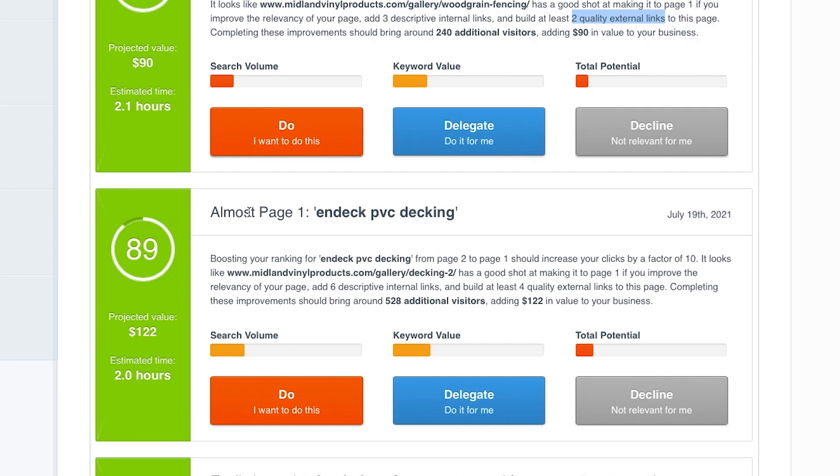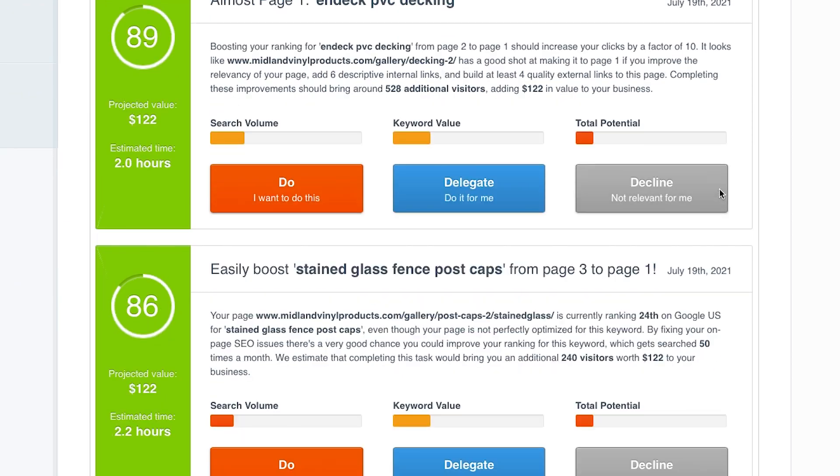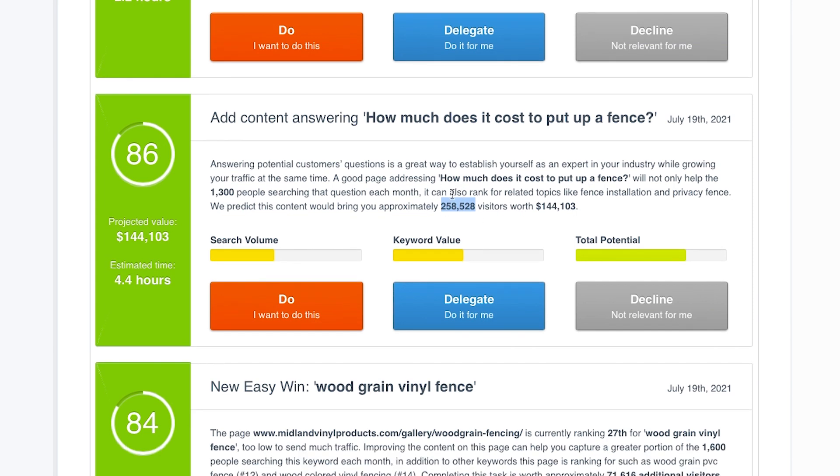There are a few more 'almost page one' suggestions giving similar types of advice, plus one to get something from page three to page one. Then there's a different kind of suggestion: add content answering 'how much does it cost to put up a fence?' It says a good page addressing that question will not only help the 1,300 people searching it each month, it can also rank for related topics like fence installation and privacy fence. They predict this content would bring approximately 258,000-plus visitors — amazingly huge.